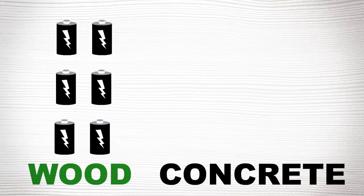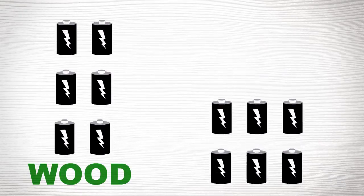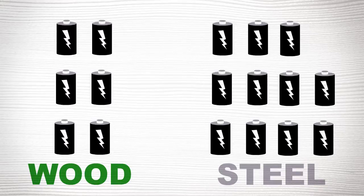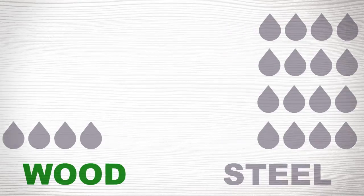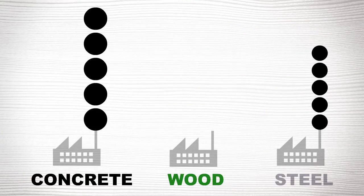Wood products require less water and energy to produce. Compared to wood, concrete requires 16 to 50 percent more energy to produce. The production of steel requires 25 to 90 percent more energy than wood, and as much as 400 percent more water. And the production of wood emits less carbon dioxide than steel or concrete.